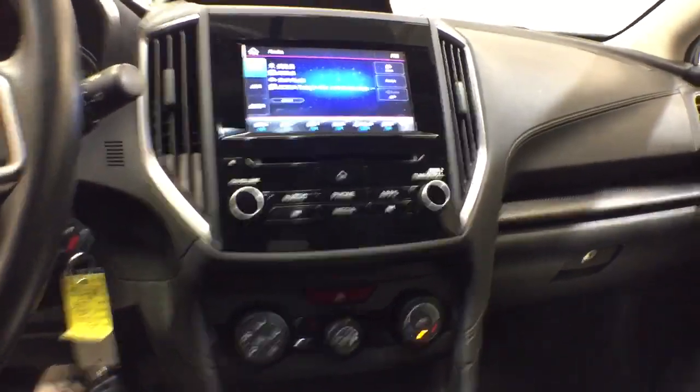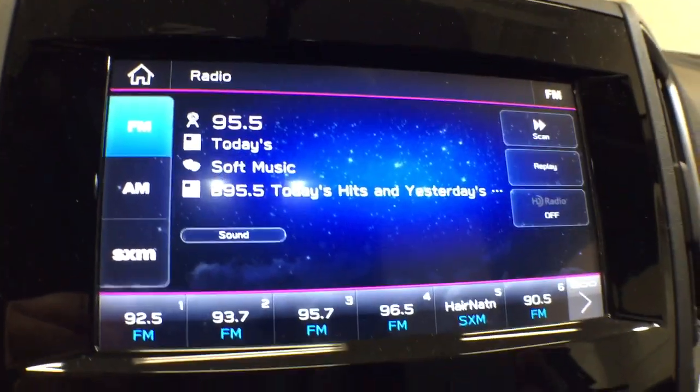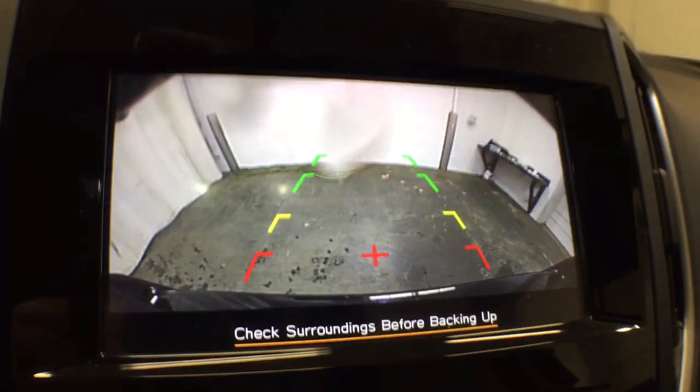This affordable, well-built Crosstrek won't last long. Why not take it out for a spin? Our team will give you an outstanding test drive experience. Stop in today.